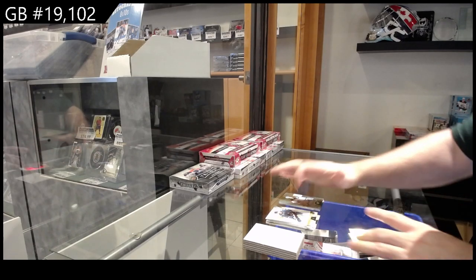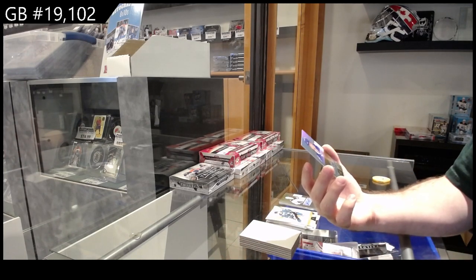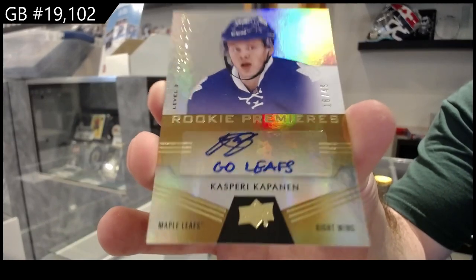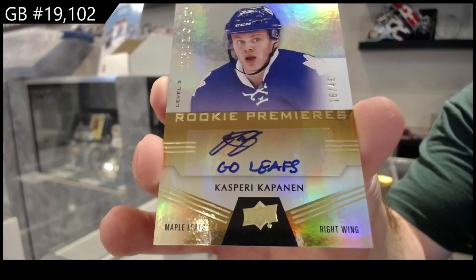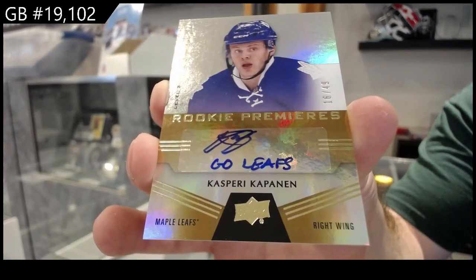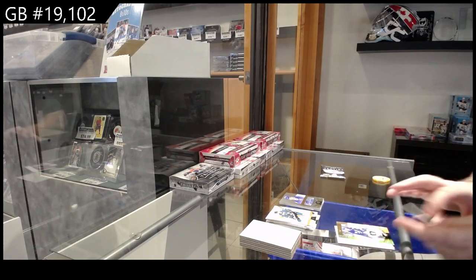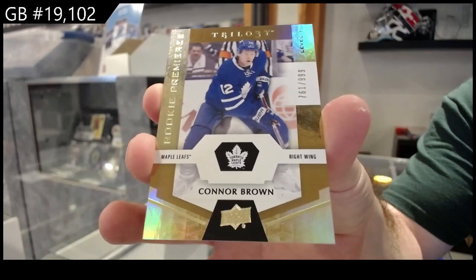Nice, we've got an inscribed auto numbered to 49 for the Maple Leafs — Casperi Kapanen. I think there's one or two per case if I remember correctly, the inscribes. Out of 49, rookie premiere auto — got a Maple Leaf. Maybe get that one graded. By the way, we've got the Leafs.